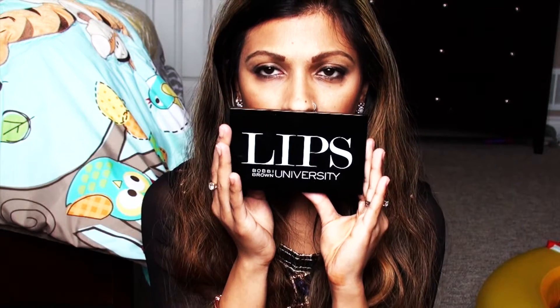The next item I got is this lip palette. As you all know, I'm a lipstick junkie — lip colors are my absolute favorite, along with highlighters. Foundations and bronzers I'm not a big fan of, but hourglass bronzers are my favorite. Right now I'm wearing the Tarte bronzer, by the way. This is the Bobbi Brown Lips University Palette.